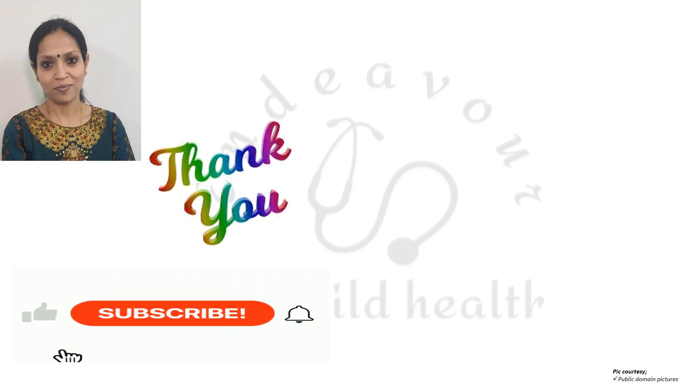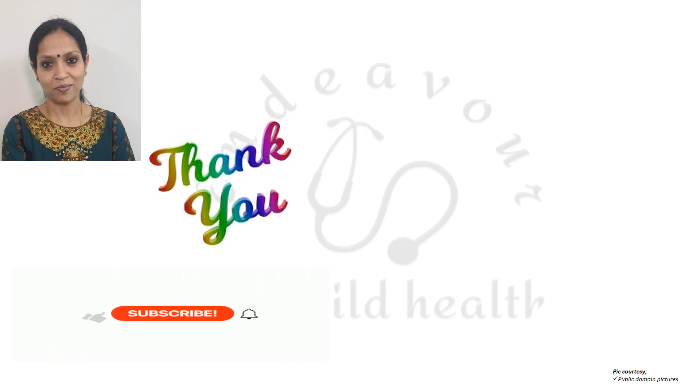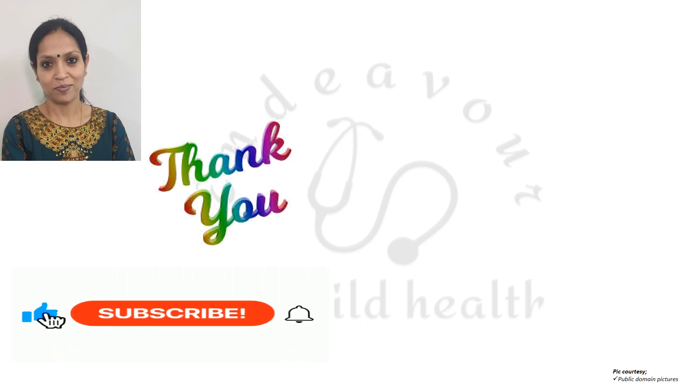Thank you so much for your patient listening and watching. Please do share the knowledge for the maximum benefit of everyone. Thanks a lot.